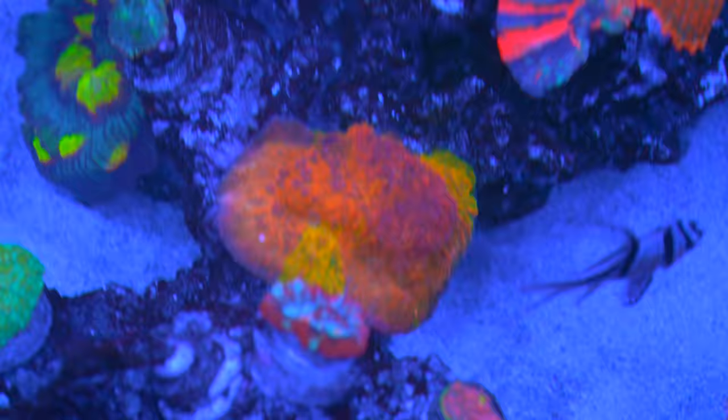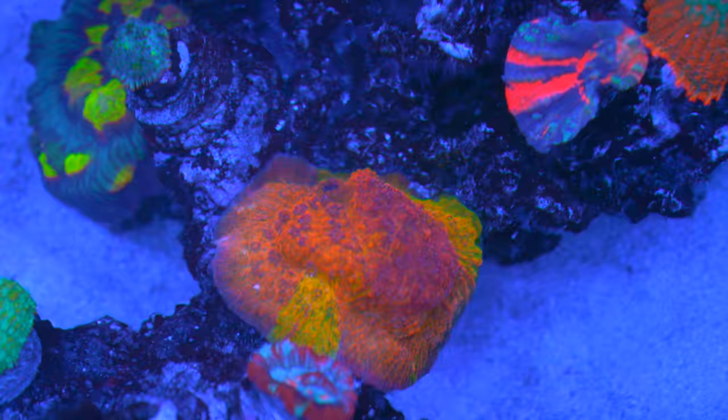You can take a picture of that all you want, but until you see it in real life — as best as I can do to correct the color on this camera — it just doesn't do it justice.